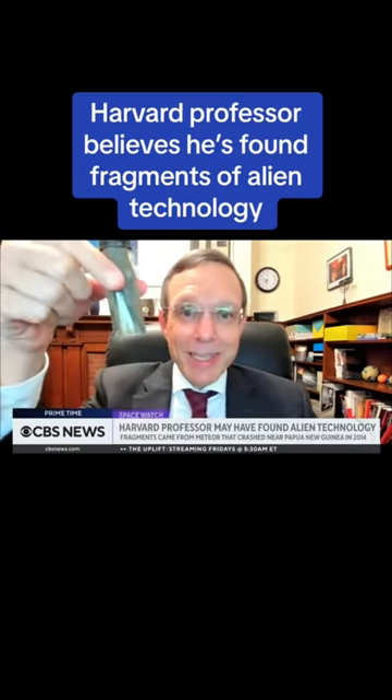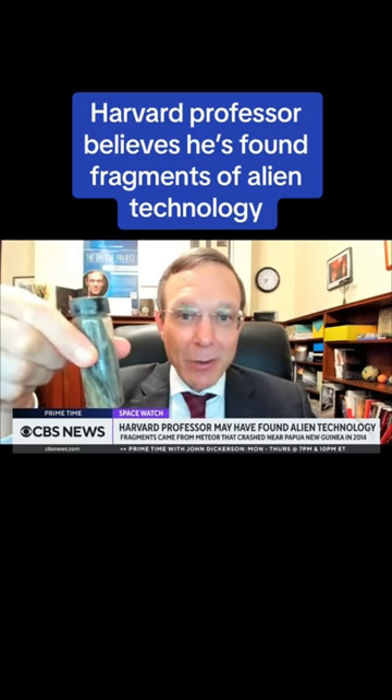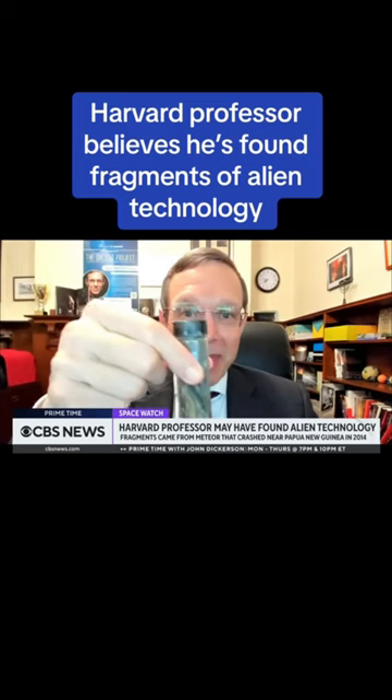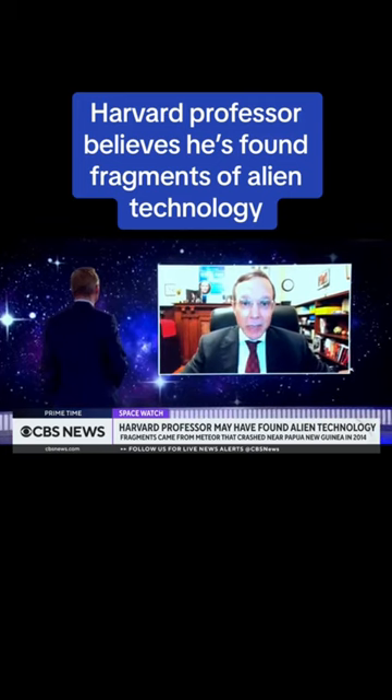First we put it in vials, as you see here. I just received some of the material by FedEx a few hours ago. Then we filtered out the tiny particles that are volcanic ash.